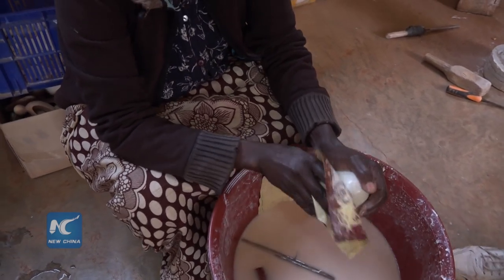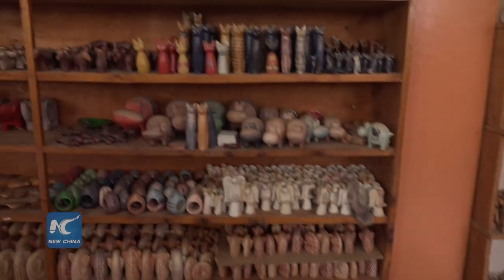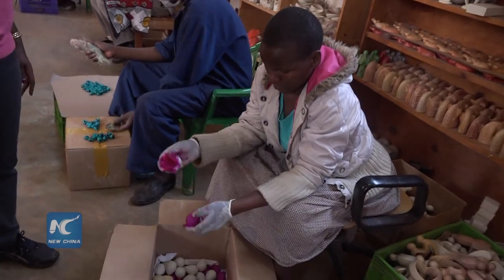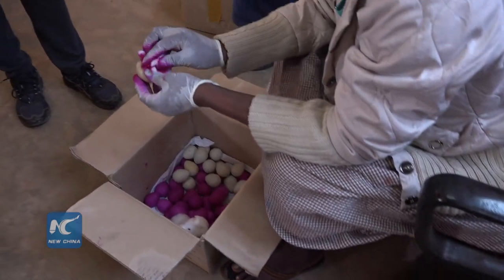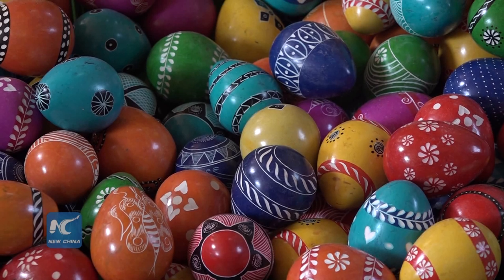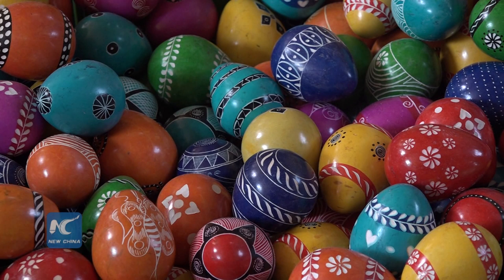What is the colorful activity happening here? The soapstone carvings come in three major natural colors: grey, pink, and white. But many clients want artificial colors added to the product to increase beauty. As you can see, the egg carvings are now being painted to change the color to the client's interest.